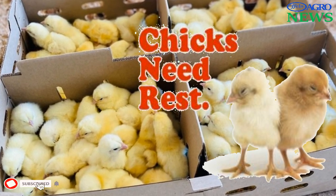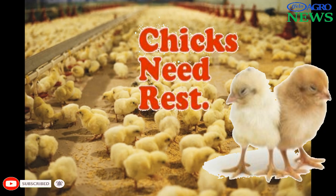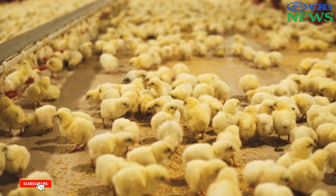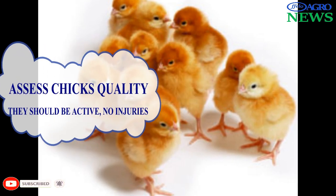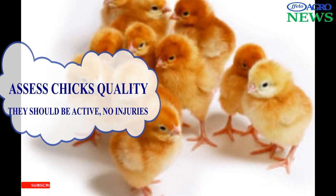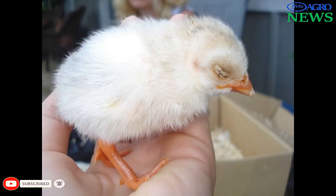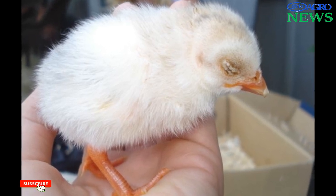Ideally, collect day-old chicks during the early morning, evening, or during the night to reduce the number of dead chicks on arrival, mainly due to dehydration. Assess chick quality at placing: chicks should be active, have no deformities, should stand on their own, have healed navels, should be dry, and should vocalize contentedly. If chick quality is lower than desired, the grower should alert the chick supplier.